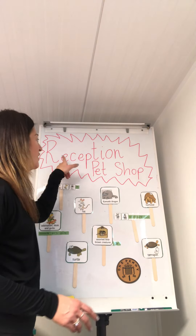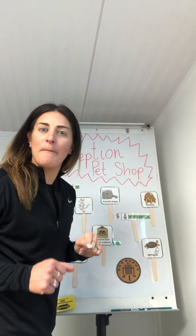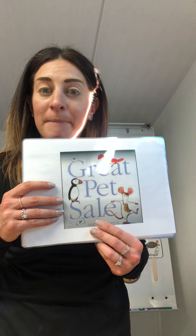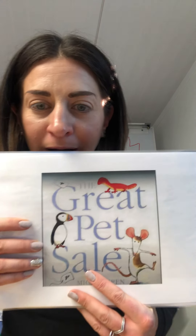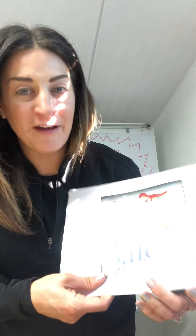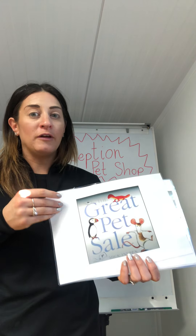So we're going to start by reading a little story and then we're going to come to reception's pet shop and see if we can do some buying, and that will all link in with our story because our story is called The Great Pet Sale. I can already see quite a lot of animals - a little rat, a little gecko, a little penguin or a puffin. Shall we see what happens in our story? The Great Pet Sale by Mick Inkpen.